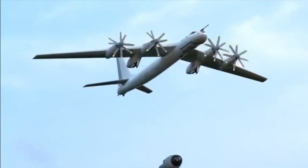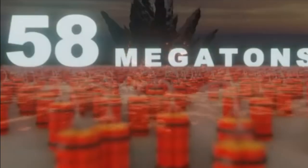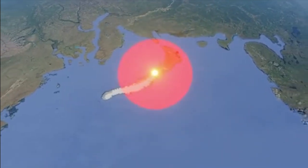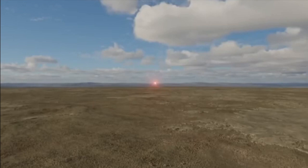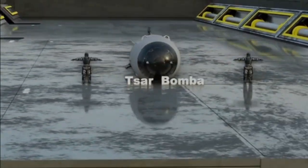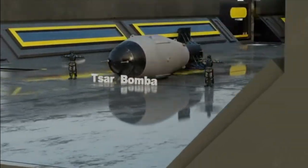The Soviet Union dropped the most powerful nuclear bomb, equivalent to 58 megatons of TNT. The resulting damage was more than 160 kilometers away, and the flash from the blast could be seen from 1,000 kilometers away. This is the world's largest nuclear device ever created and tested — the Tsar Bomba, the emperor of the bombs.